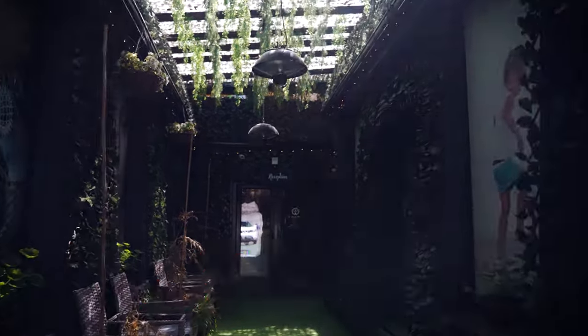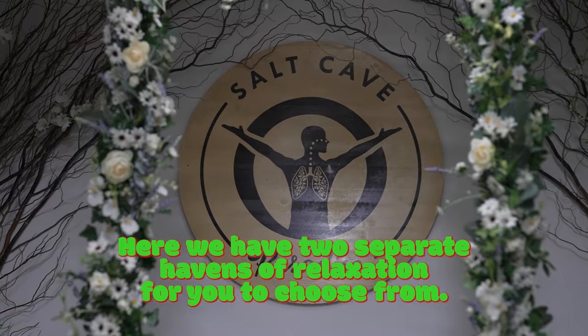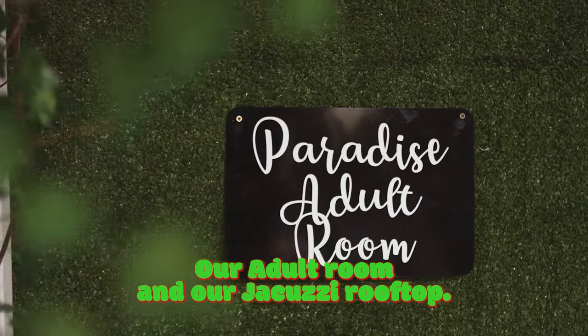Welcome to Salt Cave Paradise. Here we have two separate havens of relaxation for you to choose from: our adult room and our Jacuzzi rooftop.